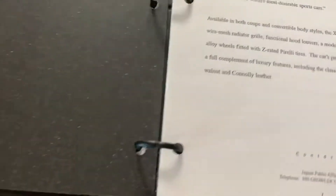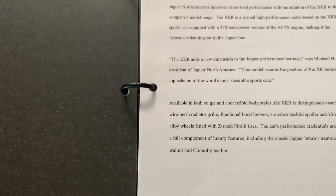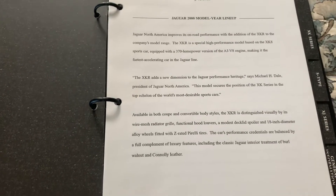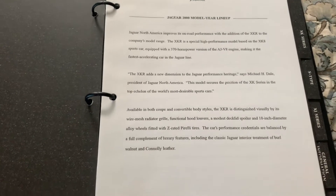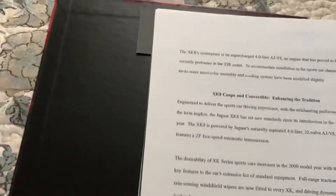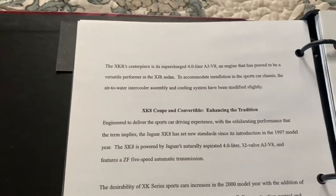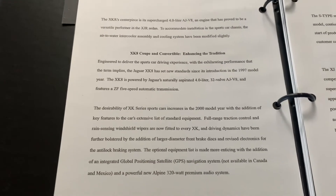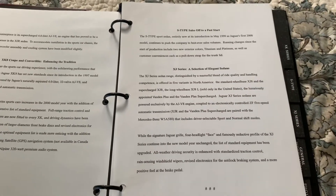Here's the 2000 model year lineup — if you want to read it, pause the video. It's really cool; they talk about all the cool features, including the four-liter AJ V8. I love that V8. There's more information there if you want to read it.